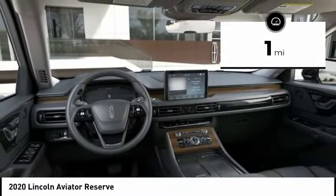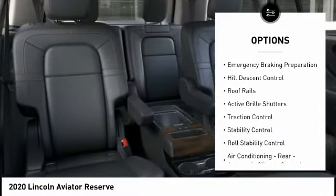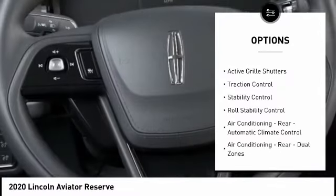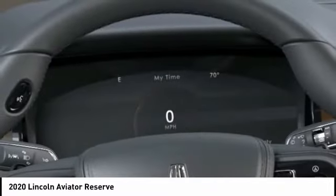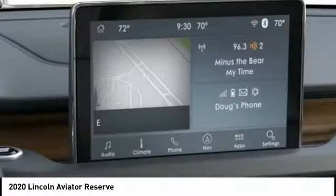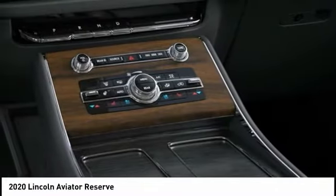Here are some of this vehicle's great options: electronic suspension control, driver-adjustable suspension ride control, power windows with safety reverse, emergency braking preparation, hill descent control, roof rails, active grille shutters, traction control, stability control, and roll stability control.